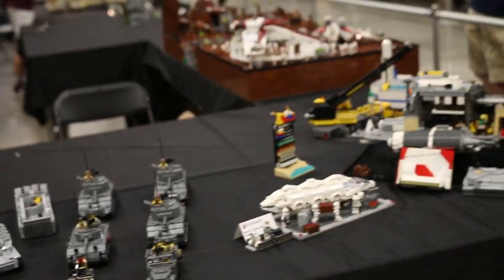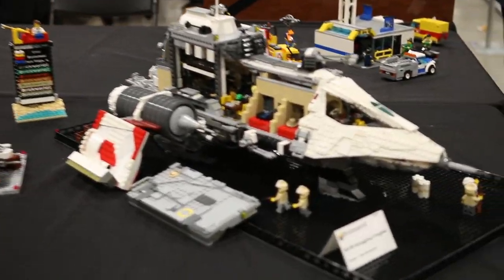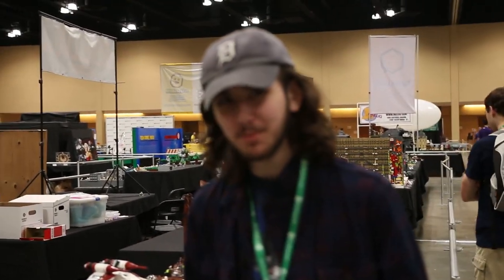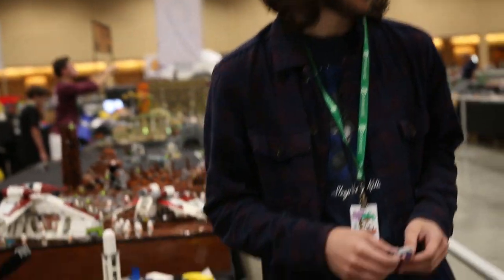Moving down the line we have some builds by Elliot. Elliot, would you like to offer some words of wisdom about your MOC? 'This is my MOC. I built it.' Thank you Elliot.